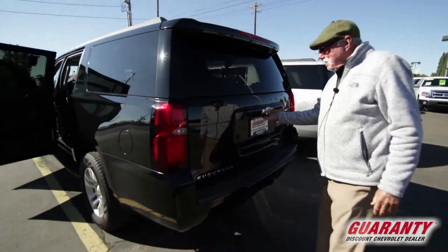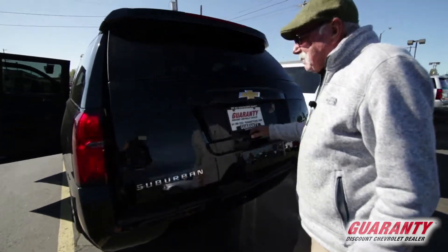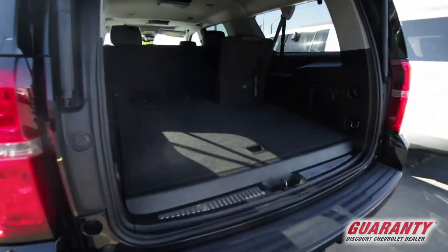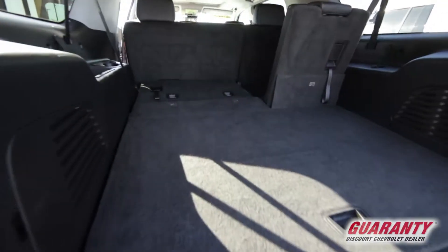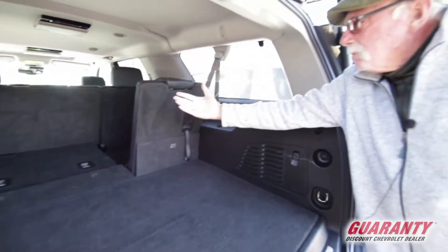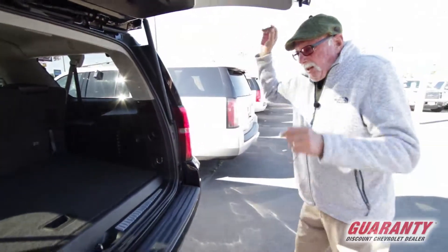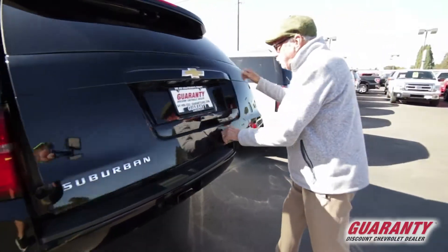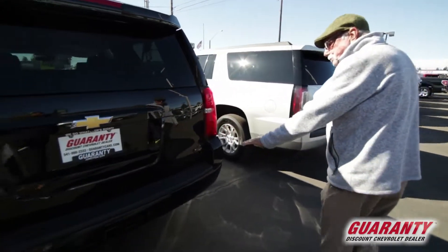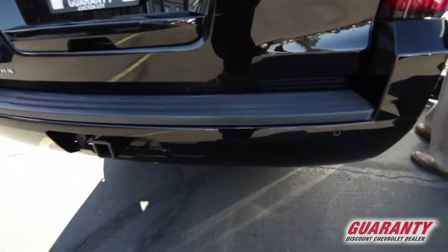It has a backup camera, which means getting around and parking in the driveway or in crowded parking lots is a breeze. Lots of cargo room — you can see it lays flat all the way up to the back of that middle seat row. Factory towing package with backup sensors as well as the camera. Full length running boards.